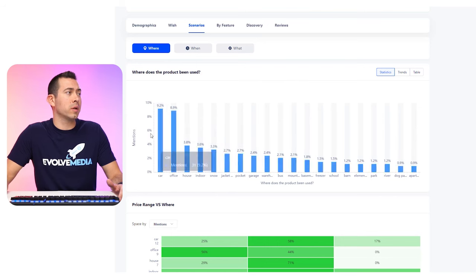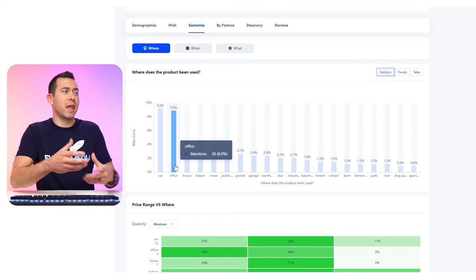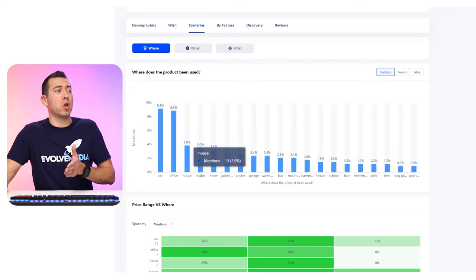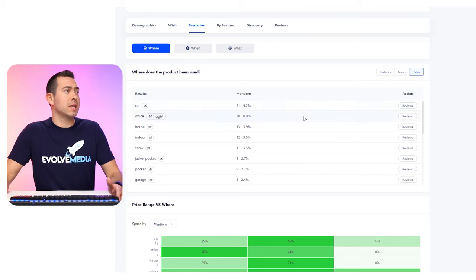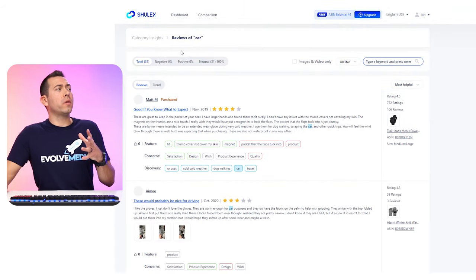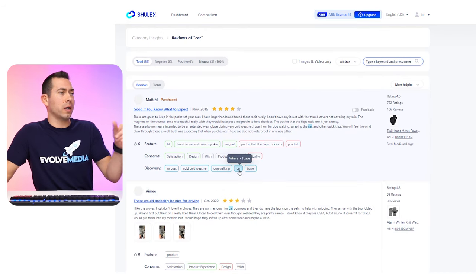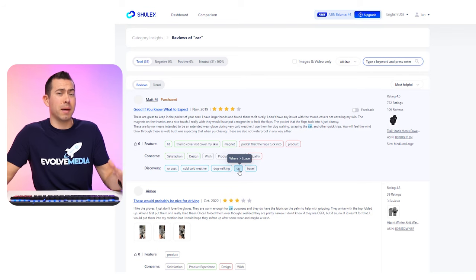You can figure out what price point you want to be at with your product offering. Then you have 'brand versus where' — the different brands of the gloves I put in versus where they're actually using it. And 'any topic versus where' — husband, wife, daughter, car. Car is really standing out among all users and among all the places they're using this product. So really good insights into how and who is actually using this product.